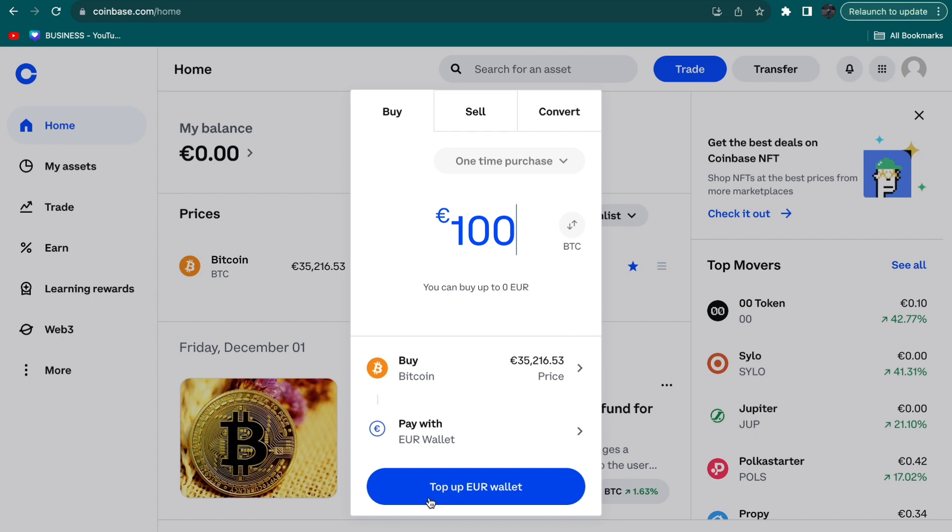And then you will have bought Bitcoin on Coinbase. That's how to buy Bitcoin on Coinbase. If this video was helpful, please consider leaving a like and subscribing to my channel — and with that I will see you in the next video.